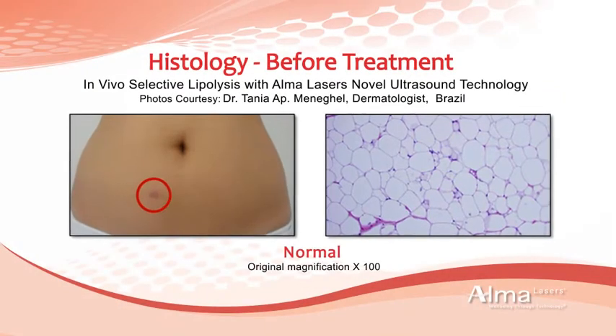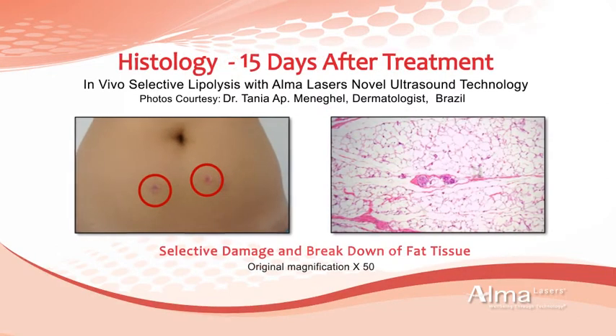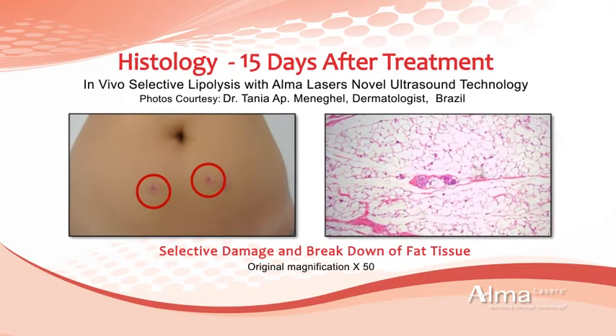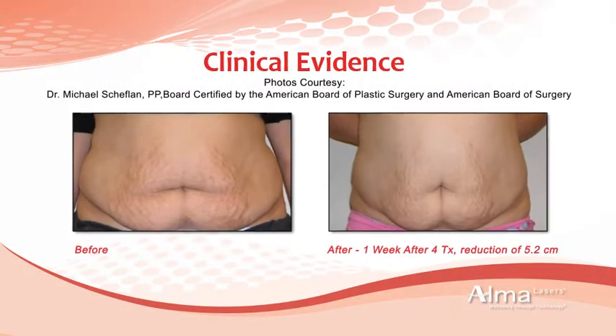Clinical studies clearly show the effectiveness of Accent Ultra treatments, demonstrating how the combination of selective lipolysis ultrasound and body contouring RF delivers outstanding results.